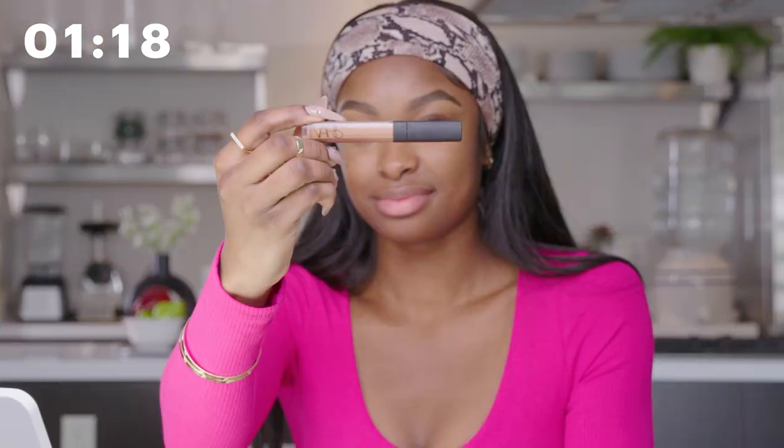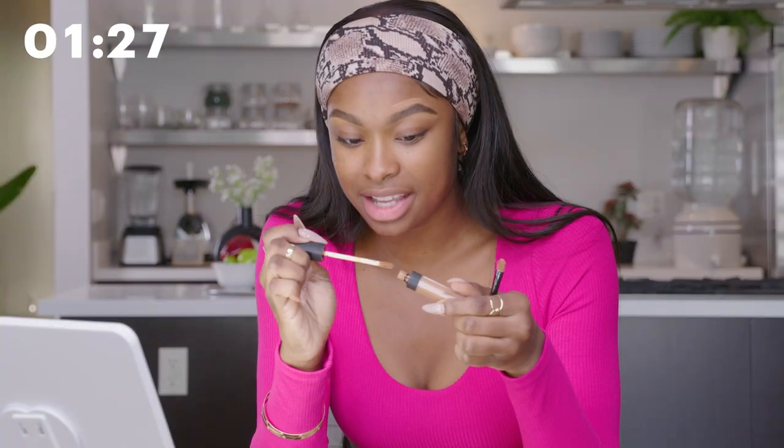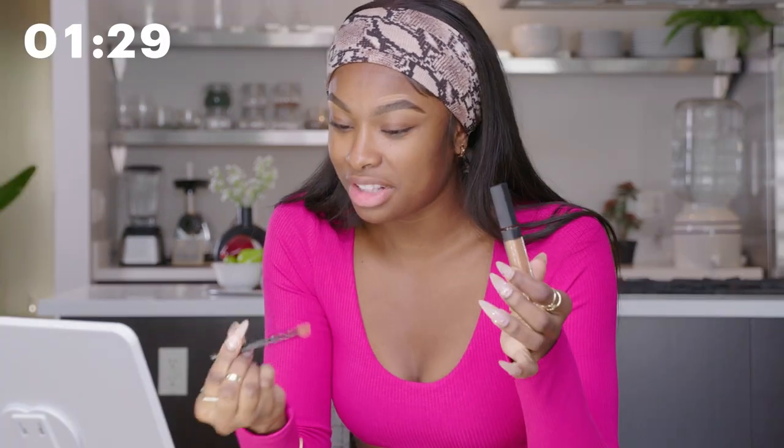So this is the NARS Radiant Creamy Concealer in Medium Dark. It's really good, I'm not even gonna lie. I just take a little bit of that and I go right on the top, then I bring it down in an orderly fashion. I go anywhere where I want a little bit more color, just a little touch up to keep things squared away. There's a little bit of a harsh line here, so I kind of just brush it into the front of my brow to also give that ombre effect.